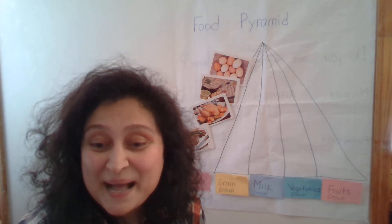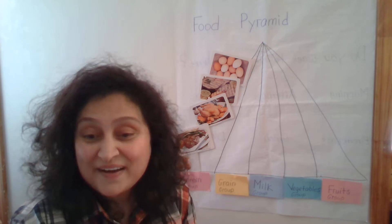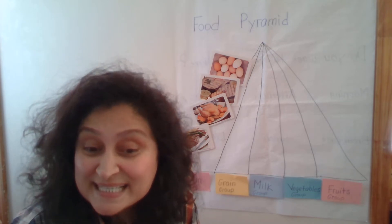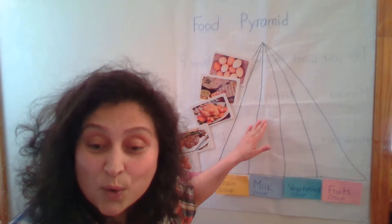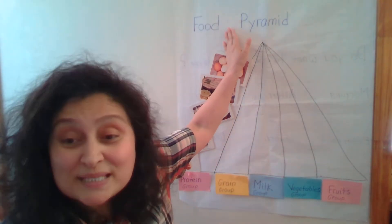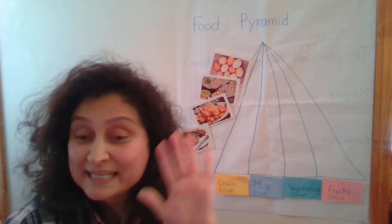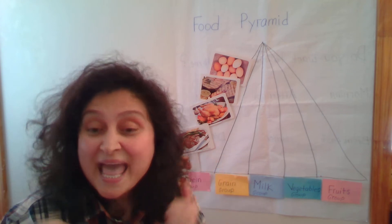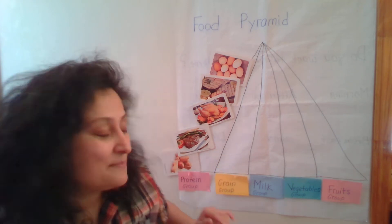Hello friends, welcome back to the lesson. I hope everybody's safe and very healthy. So dear students, let's continue to work on our project that is called Food Pyramid. So there are five food groups that keep us very strong, healthy, and very smart, right? Let's name them again.